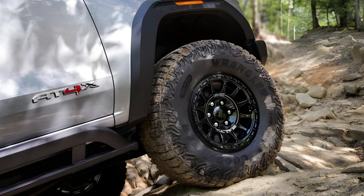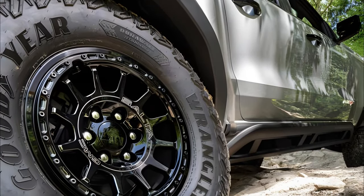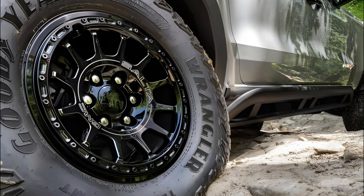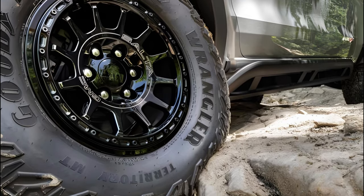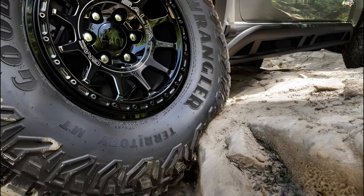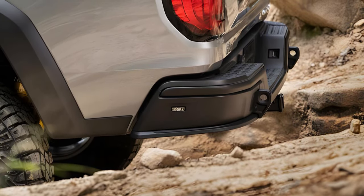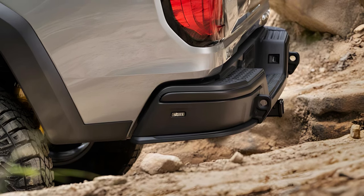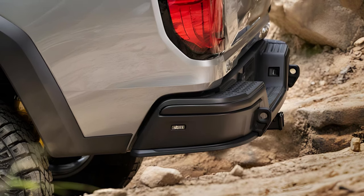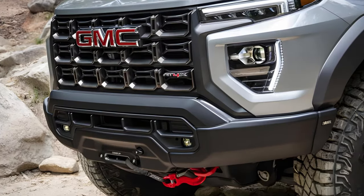Think of the third-generation Canyon as essentially another trim level of the Chevy Colorado pickup, with which it shares nearly every bolt and button — even its key fob case. The major equipment that separates them are bumpers, badges, head and tail lights, wheels, and the Canyon's amber marker lights at the center of its plastic fender flares that the Colorado doesn't get. Just like the Colorado, every Canyon is a four-door crew cab with a five-foot two-inch bed.